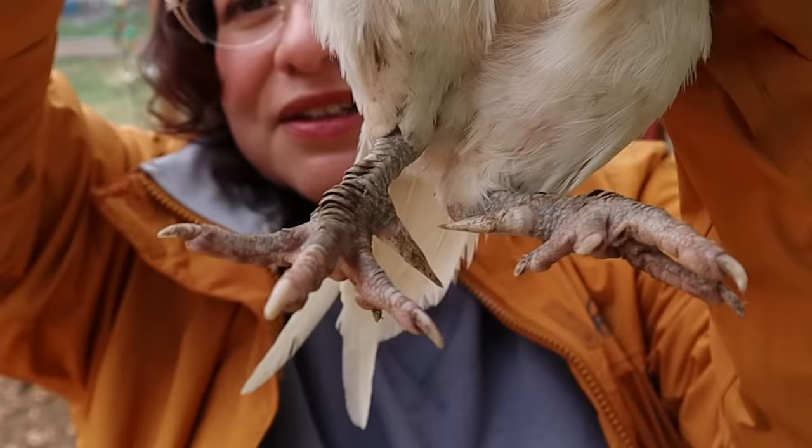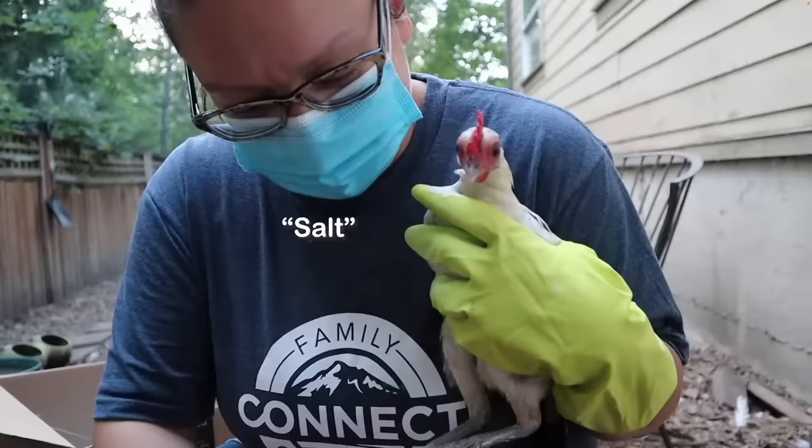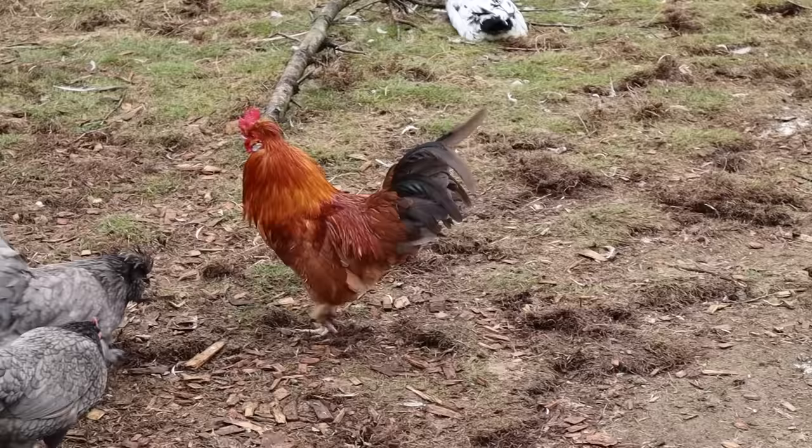If I were a superhero, scaly leg mite would be my nemesis — I absolutely hate it. I have dealt with it more times than I want to admit because I have rescued chickens, and if you bring in chickens from other places you're more likely to have dealt with this issue. So if that's what's going on with you right now, my heart goes out to you.